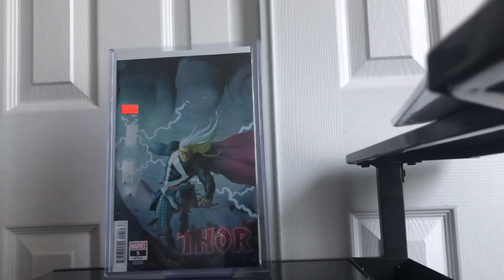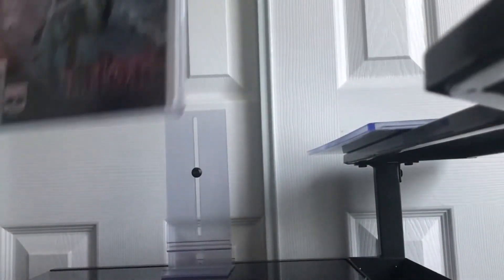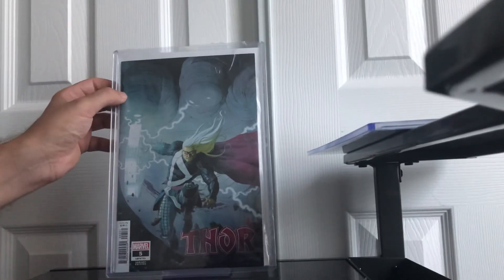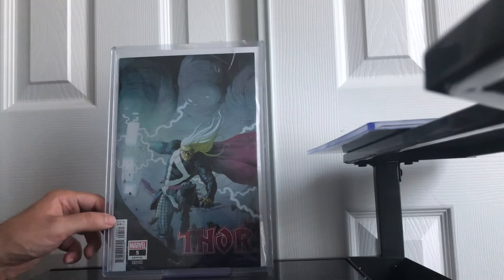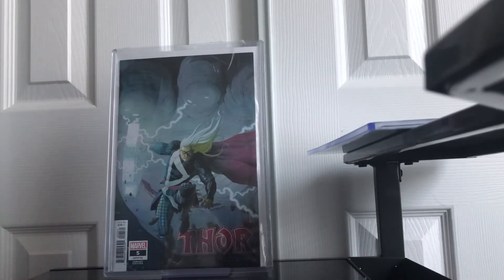This one is really clean. This one, though, actually has some color issues — some color rub in this corner. And I think towards the bottom, I think it was just this one, actually. But it is a little significant. So I would be okay with a 9.6 or even a 9.4, because I want to keep one of these and flip the other.